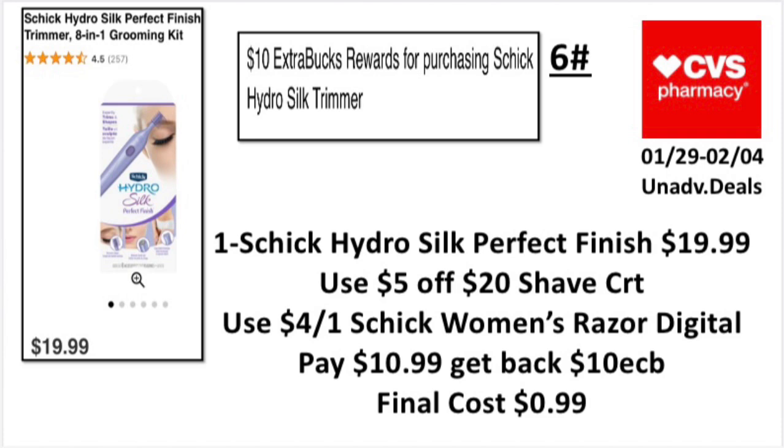The sixth unadvertised deal: when you buy one Schick Hydro Silk trimmer, earn back a ten-dollar ExtraBuck, limit one. Pick up the Schick Hydro Silk Perfect Finish for $19.99. Use the five-dollar-off-twenty shave CRT and a four-dollar-off-one Schick women's razor digital. Pay $10.99, get back the ten-dollar ExtraBuck. Final cost: 99 cents.